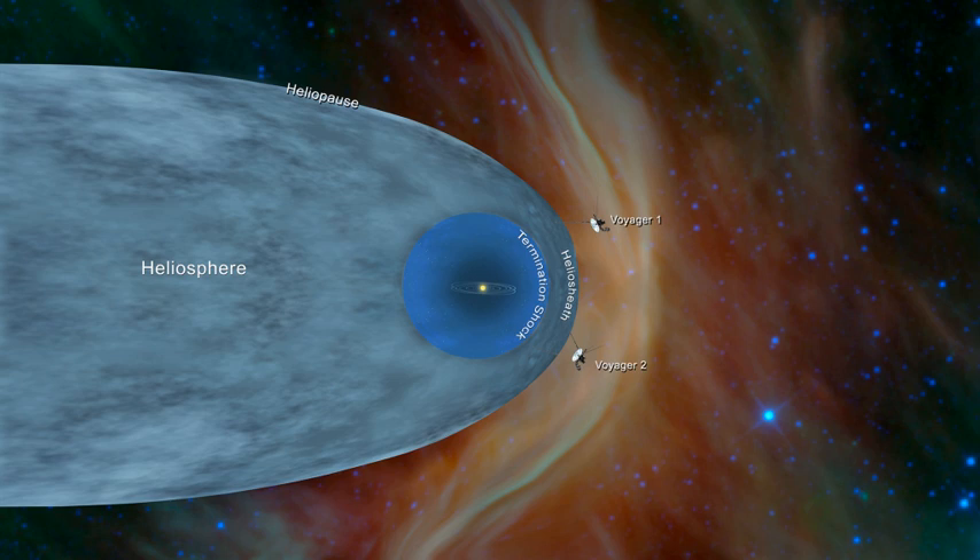In 2004, Voyager 1 crossed the Sun's termination shock, followed by Voyager 2 in 2007. The shock arises because solar wind particles are emitted from the Sun at about 400 km per second, while the speed of sound is about 100 km per second. The interstellar medium, although very low in density, has a constant pressure. The pressure from the solar wind decreases with the square of the distance from the Sun. As one moves far enough away, the solar wind slows below its speed of sound, causing a shock wave.